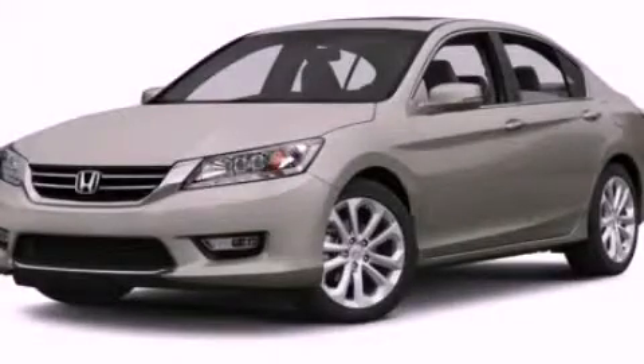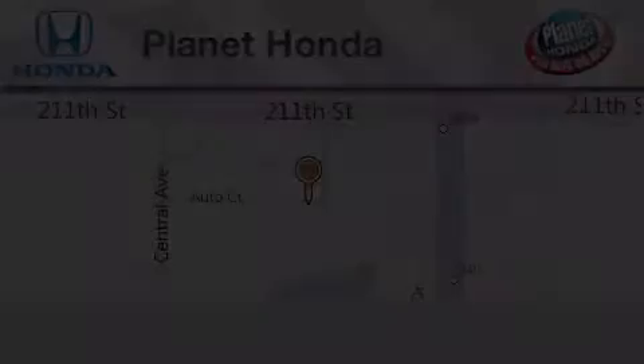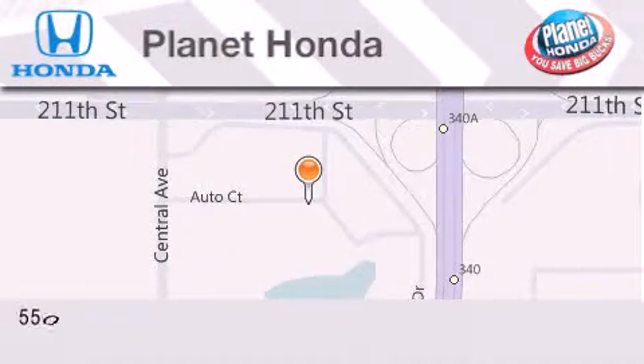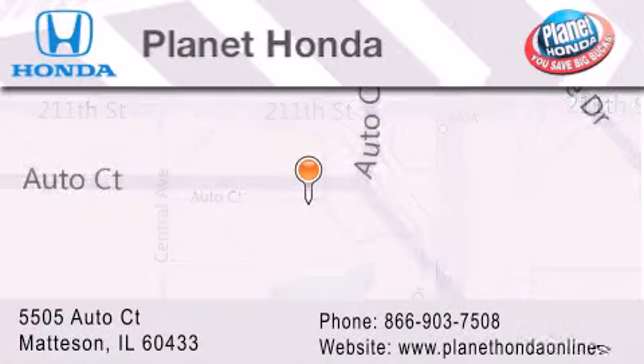Call now to find out how you can own this breathtaking vehicle. Planet Honda is located at 5505 Auto Court in the Madison Auto Mall. Visit us online at PlanetHondaOnline.com.